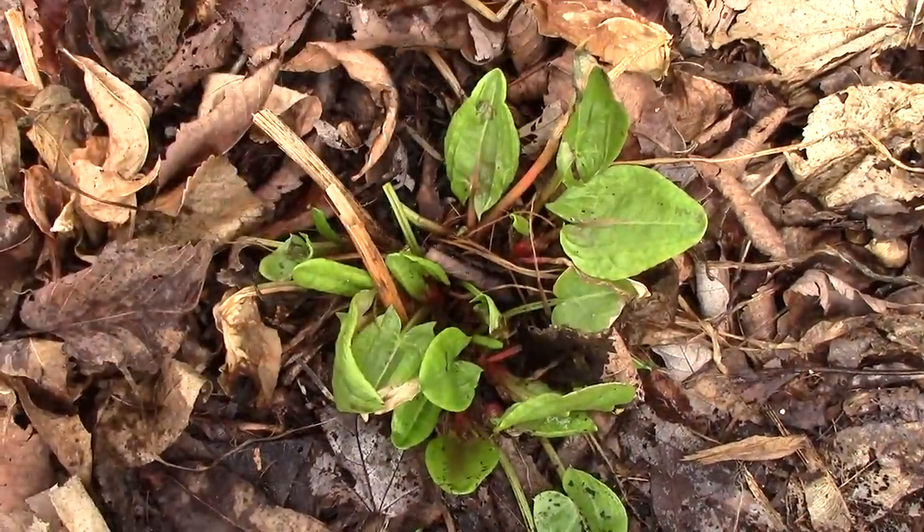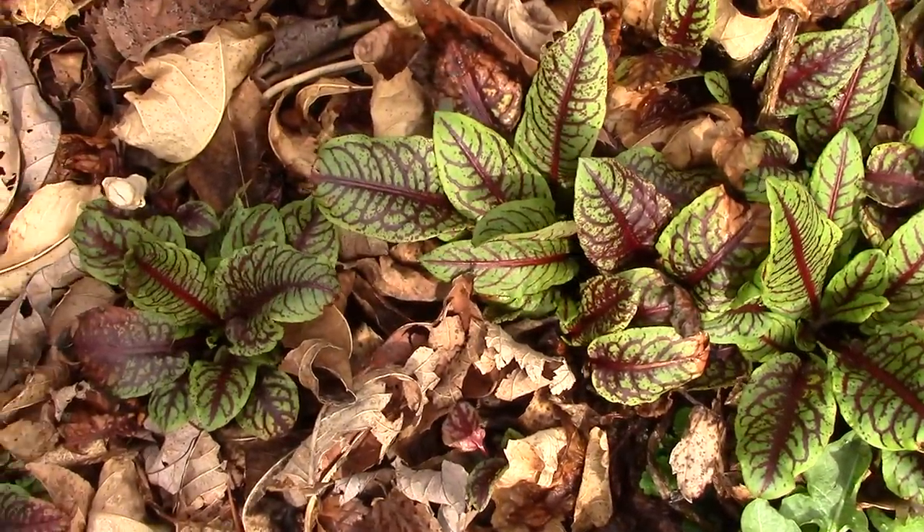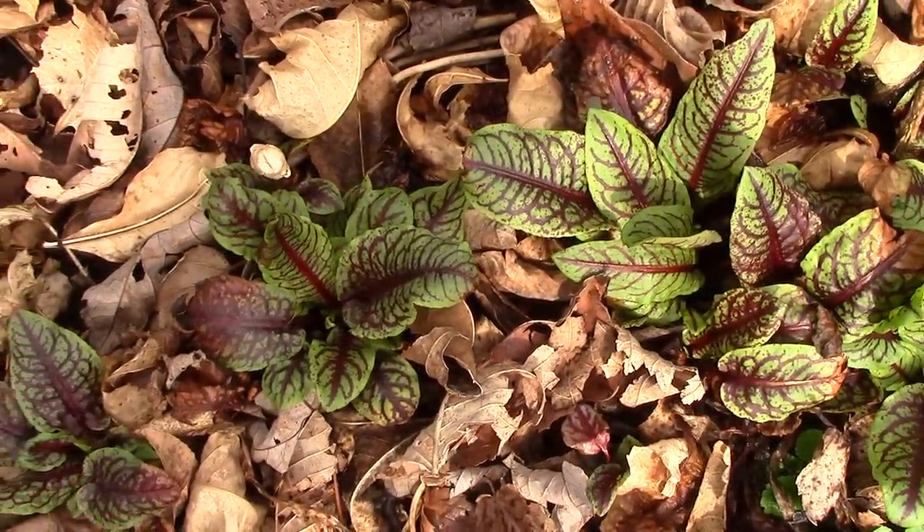French sorrel is already poking through the soil in this hoop house. Cold frames provide even more protection, so this red veined sorrel is even further along.